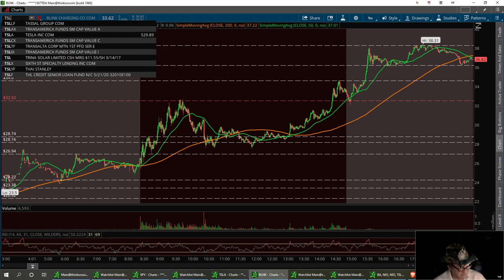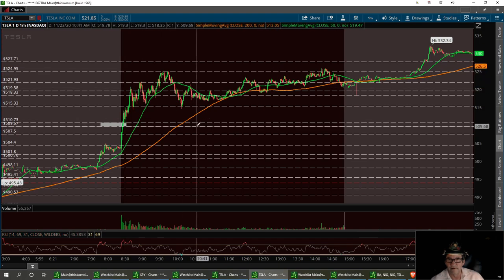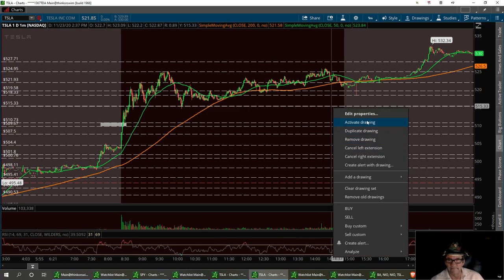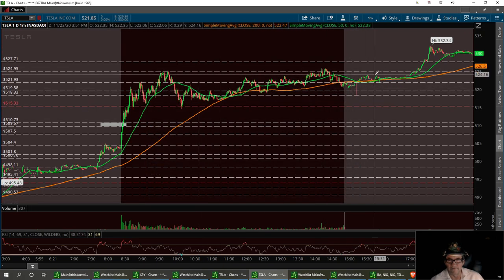Look at Tesla. We had that nice little breakout, and look at here — $532.34. Pullback support is going to be right down around in there. So let's put another one right here. Let's call this area here critical support with a bottom no lower than $515. We'll chalk that in for Tesla. Had a beautiful little run. I can't see it going lower than that.